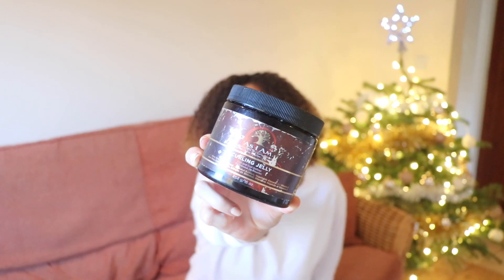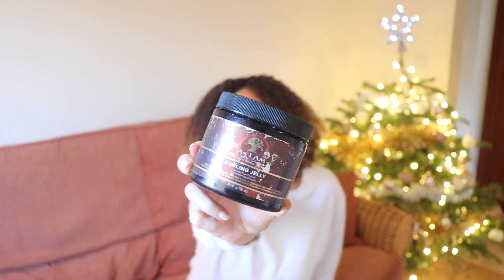This next one is very similar to the Cantu custard — same kind of liquidy, wet, jelly-like consistency. But I actually prefer the Cantu: this one doesn't seem to have as long a hold, it's not as moisturizing, it's similar but not quite as good, and it's more expensive.